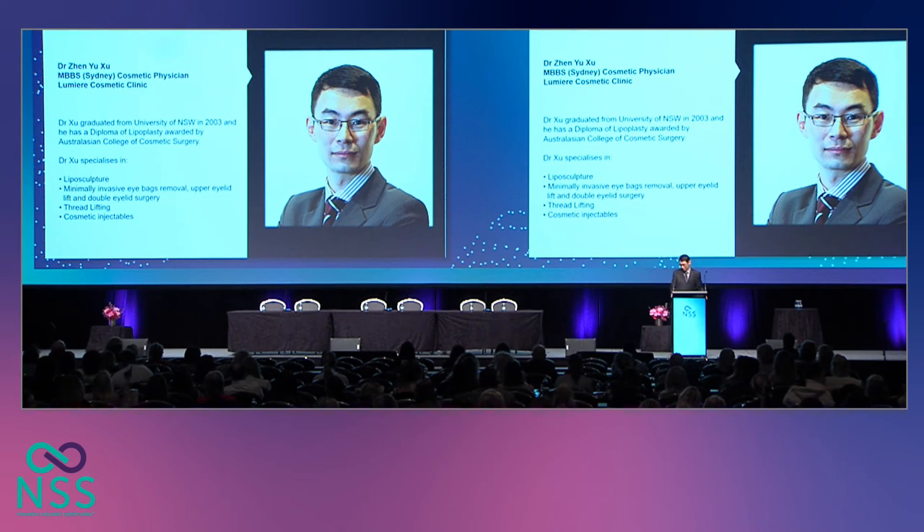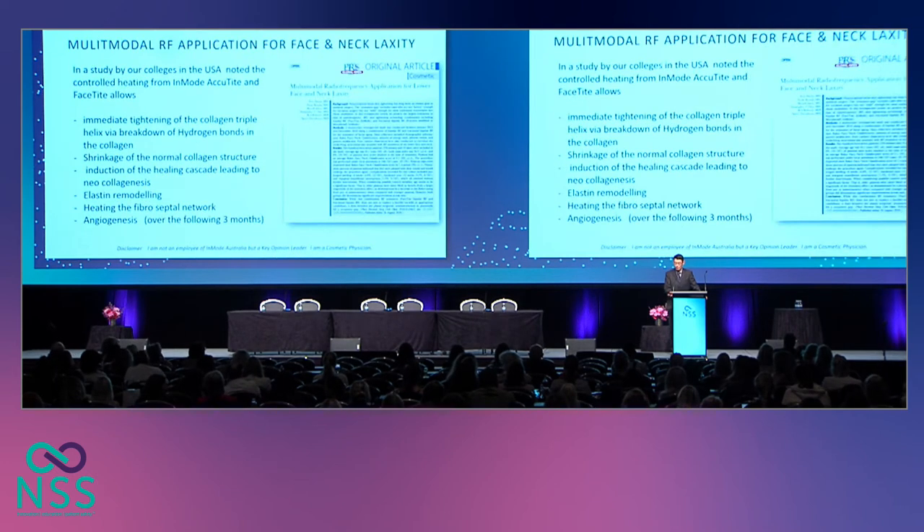Thank you, Dr. Rivachendran. That was a very informative talk. Good morning, everyone. My name is Zhen Zhu, and I'm from Lumiere Cosmetic Clinic in Sydney. My disclaimer is I'm a key opinion leader for InMode Australia, and today I'll be talking about multimodal radiofrequency application for face and neck laxity.